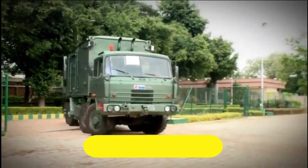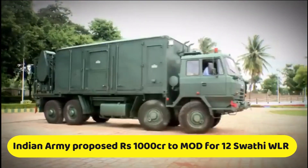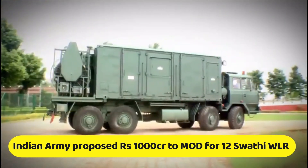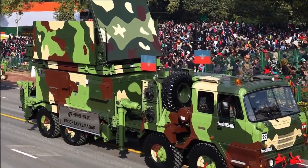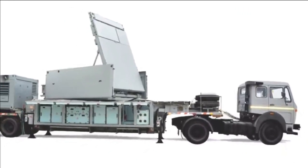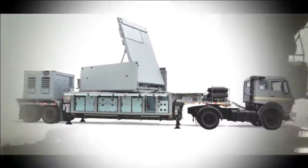Recently we reported that the Indian Army has put up a proposal worth 1,000 crore rupees to the Defense Ministry for buying 12 Swathi Weapon Locating Radars. Now as per the latest report by the Indian Express, BEL has received an order for procurement of six units of Swathi WLR Mark II version worth Rs 400 crores.